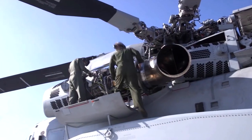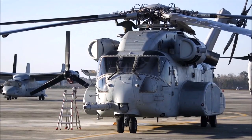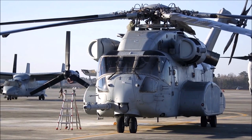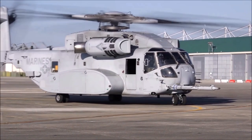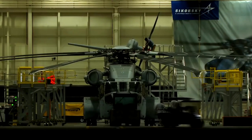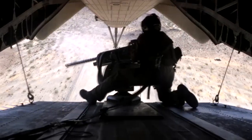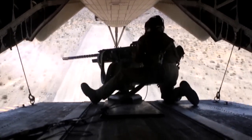Three General Electric T-64 GD-416 turboshaft engines propel the aircraft, carrying a crew of four: a pilot, co-pilot, crew chief, and mechanic/gunner. The Super Stallion is equipped with GPS, Doppler radar, and ANVIS HUD sensors. In terms of weaponry, it carries 7.62-millimeter and .50 caliber guns.